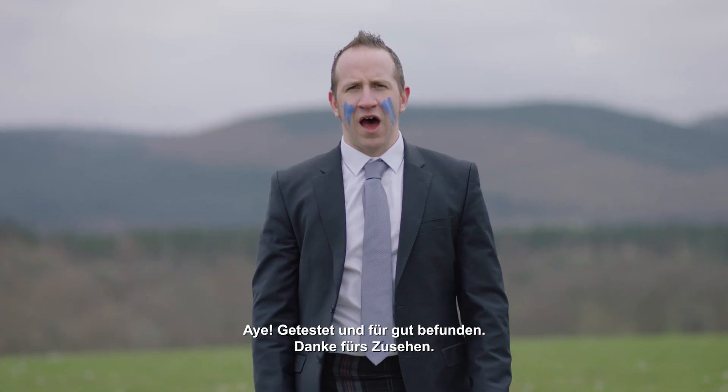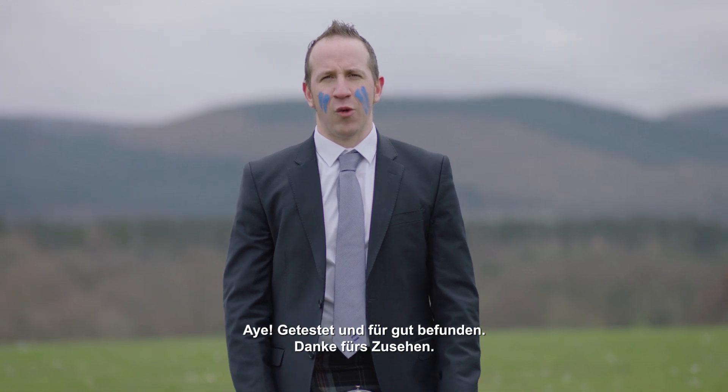Power. Aye. Tested and approved. Thank you for watching.